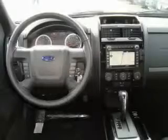It features a 3.0-liter six-cylinder engine and an automatic transmission. This crossover won't last long at this price — call and arrange a test drive now.